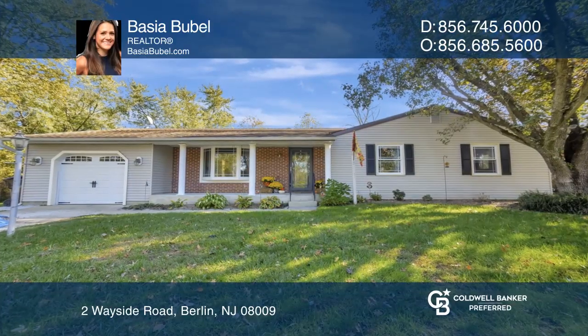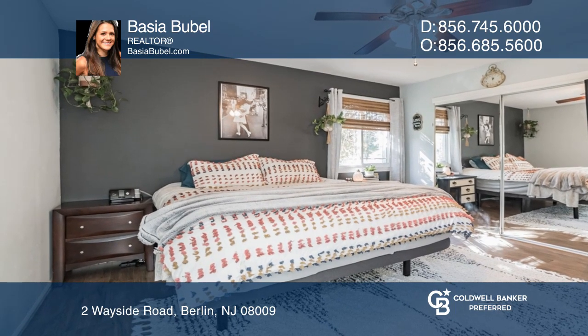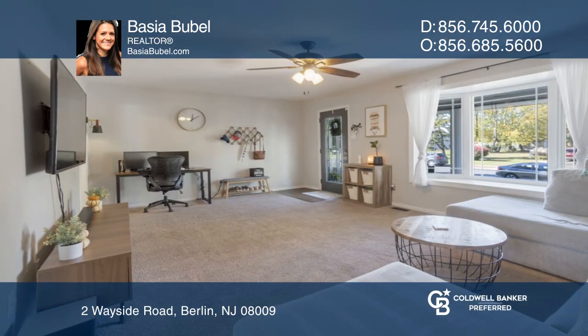Cozy and modern meet in this farmhouse at Two Wayside Road. Located in Berlin Borough, this rancher has been tastefully updated and offers three generous bedrooms and one full bath.